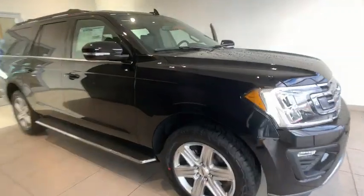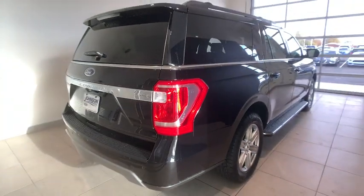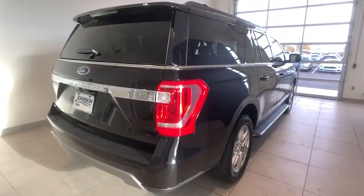Come test drive the 2020 Ford Expedition. Powerful, controlled, resourceful. Expedition. This vehicle has less than 100 miles.